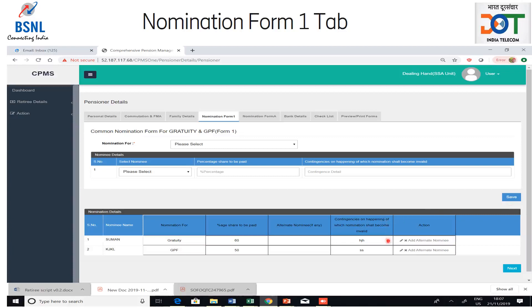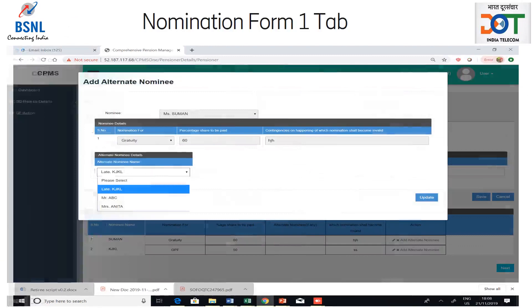In case the retiree wants to edit a nomination, he can do so by clicking on the edit icon — the pencil icon — in the nomination table. In case the retiree wants to delete a nomination, he can do so by clicking on the delete icon — the cross icon — in the nomination table. In case the retiree wants to nominate an alternate nominee, he can do so by clicking on add alternate nominee in the nomination table. A pop-up window will open where the retiree can choose an alternate nominee from the drop-down, and the update button has to be clicked to save the information. After adding all the nominations, the retiree should click on the next button to move to nomination form A.